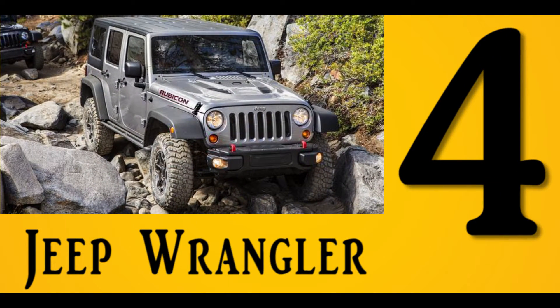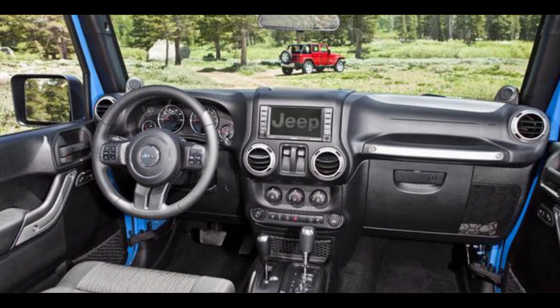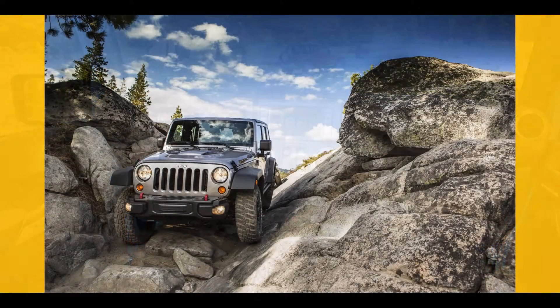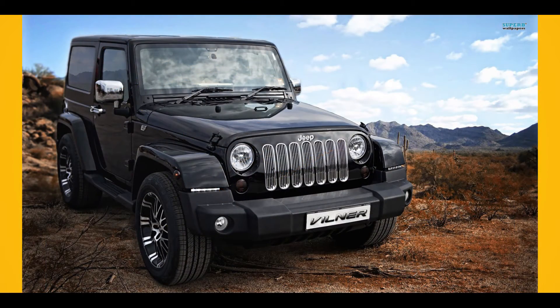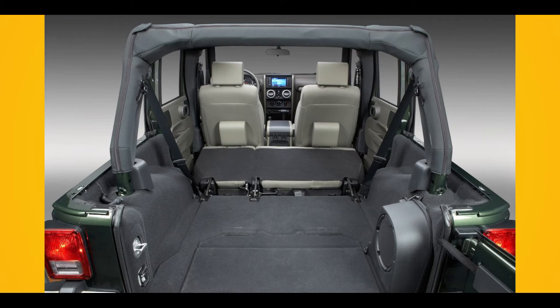Number 4: Jeep Wrangler. The Wrangler not only looks like it is ready for adventure, it actually is. In the case of the Wrangler, there was nothing like it on the market back in 2013. Both conceptually and in its exterior it reflects its past, and some of the features the 2013 Wrangler is equipped with may even make you feel nostalgic. For instance, the top can be completely removed.